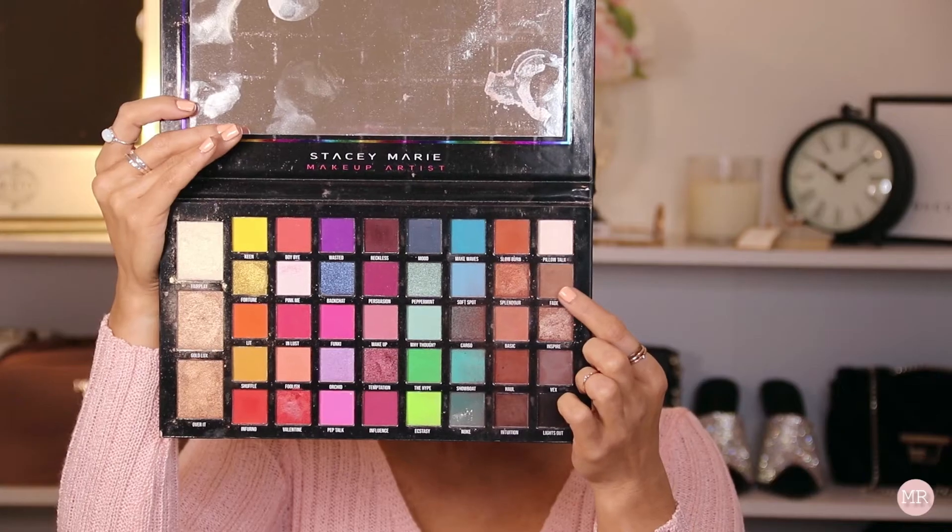I'm going to go in with the shade Hall and a little bit of Fade as well, and diffuse the edges of that.